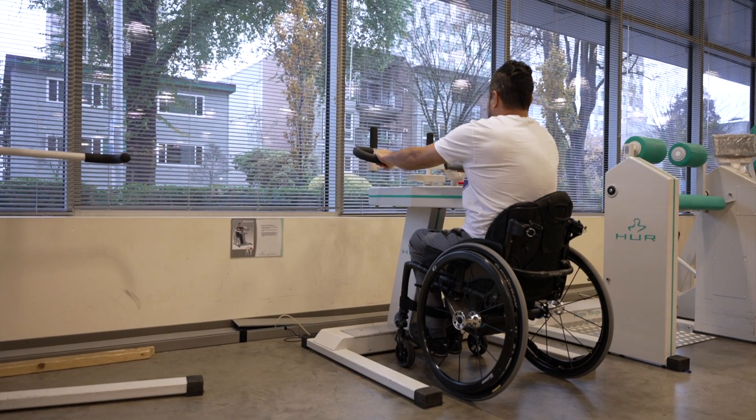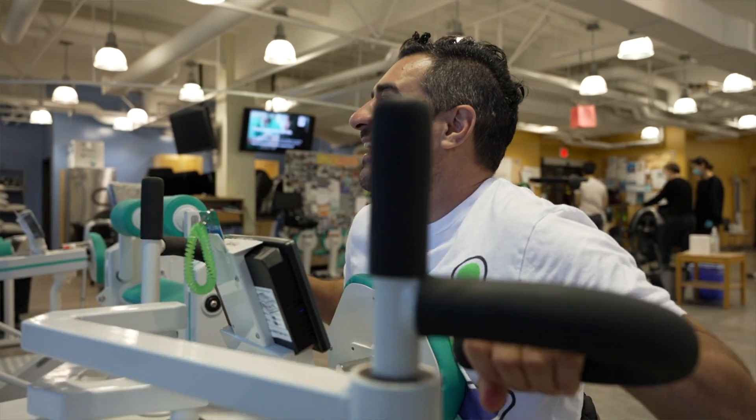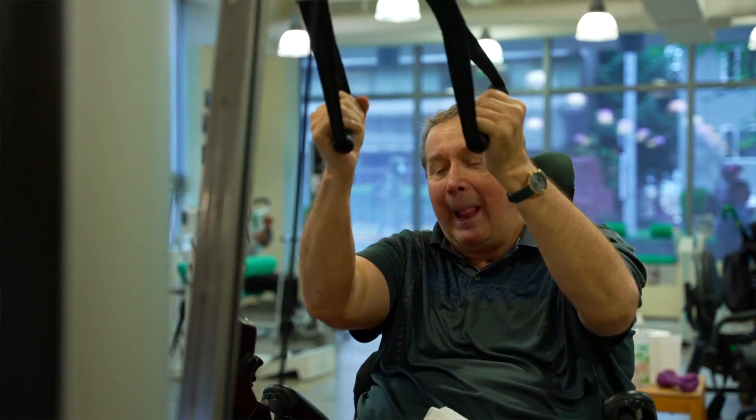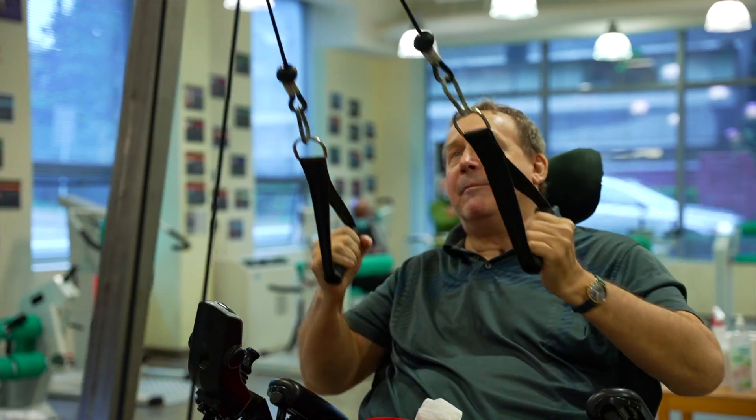In addition to restoring independence and improving quality of life, restoring even some hand function, the ability to breathe on your own, and the ability to perform other bodily functions independently can also really reduce the amount of care that a person requires. And with that, it also greatly reduces the cost to the healthcare system — potentially savings of even billions of dollars a year in Canada alone.